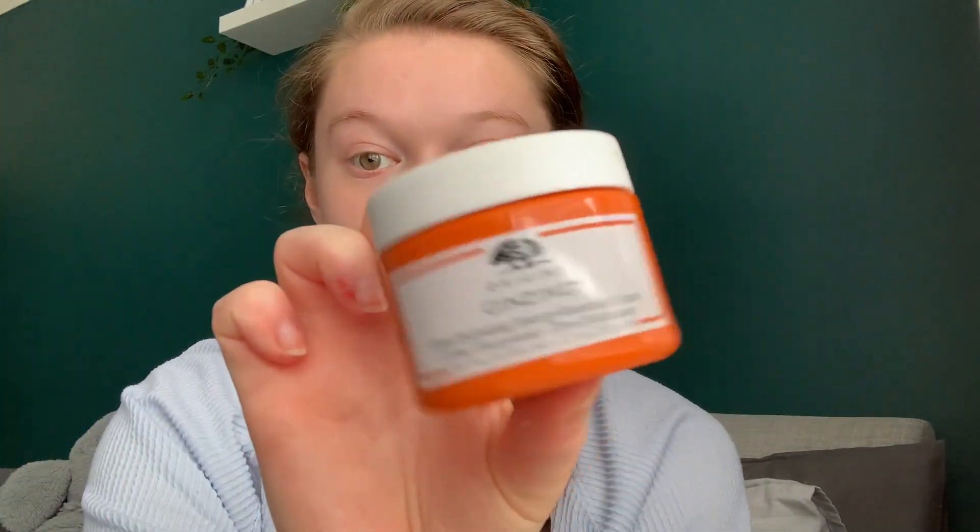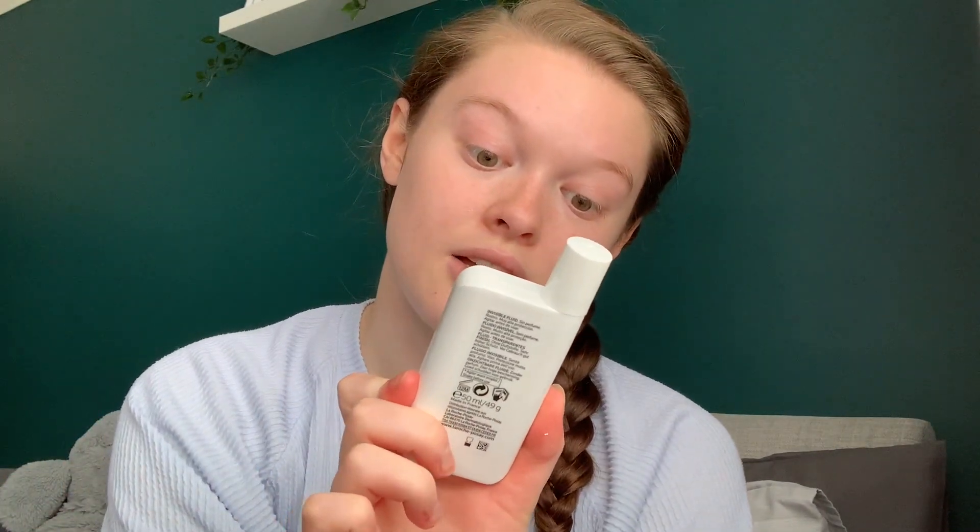Bare face on camera. I have already moisturised, put my eye cream on and put my SPF on. It's not even that sunny, but you should always put SPF on. Always. I've been loving the Origins Ginzing Ultra Hydrating Energy Boosting Cream. I put that on, then I put the Clinique All About Eyes Rich Cream, then I put on my La Roche-Posay Factor 50 Plus. I've already put all that on about five, ten minutes ago.